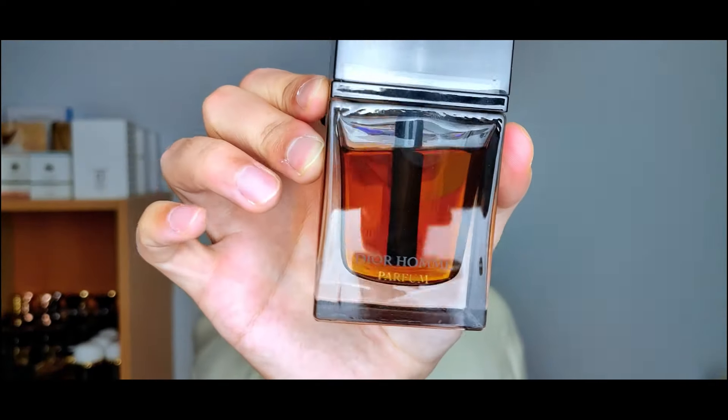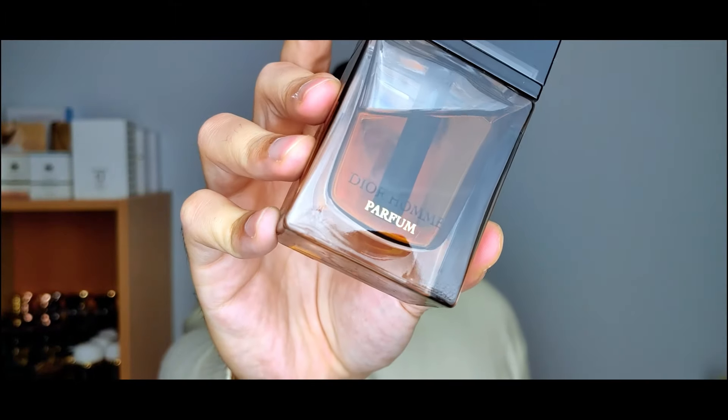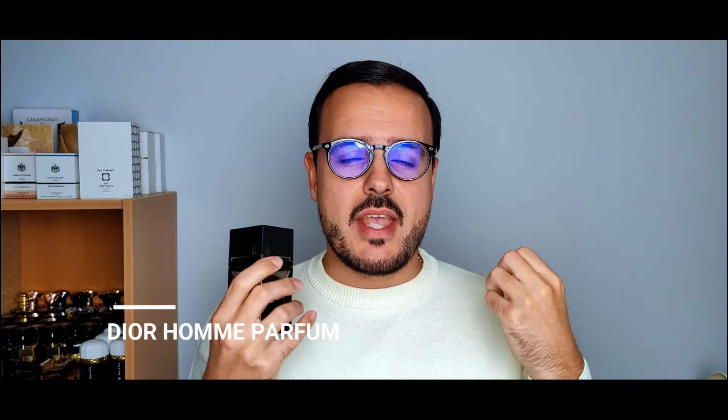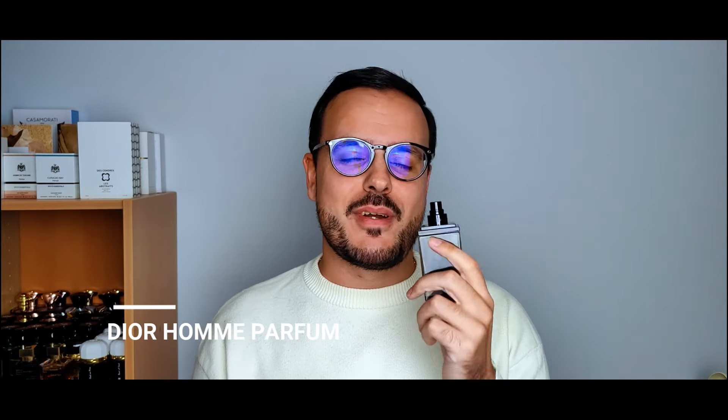The next fragrance is designer luxury to the max from the house of Dior — Dior Homme Parfum — and this is the original version. The original 75ml bottle currently comes in 100ml but still smells the same; the formula is really the same. This one is all about iris — very butch with rose, leather, and sandalwood. It's one of my all-time favorite designer fragrances and I really want to cherish this one. It reminds me of back when I was starting to discover this hobby.